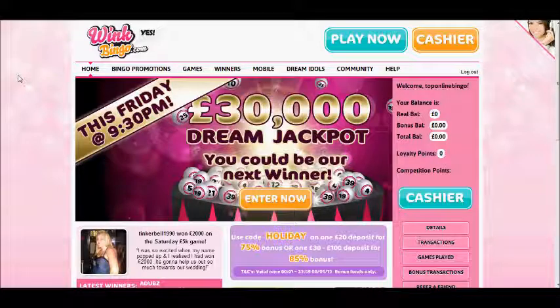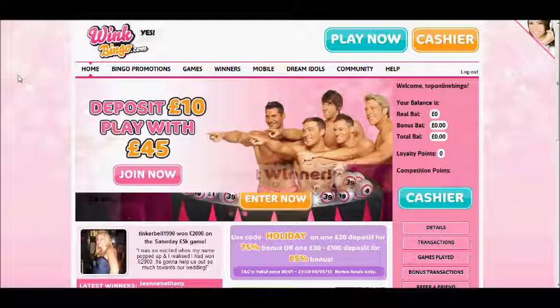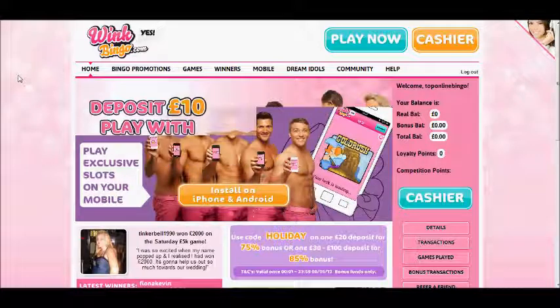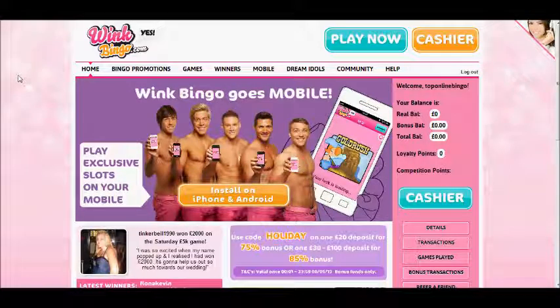Hello and welcome to toponlinebingo.tv and this review for Wink Bingo. In this short review we'll be giving you the guided tour through Wink Bingo so you can get to see the behind the scenes and what it's actually like to play bingo at Wink Bingo.